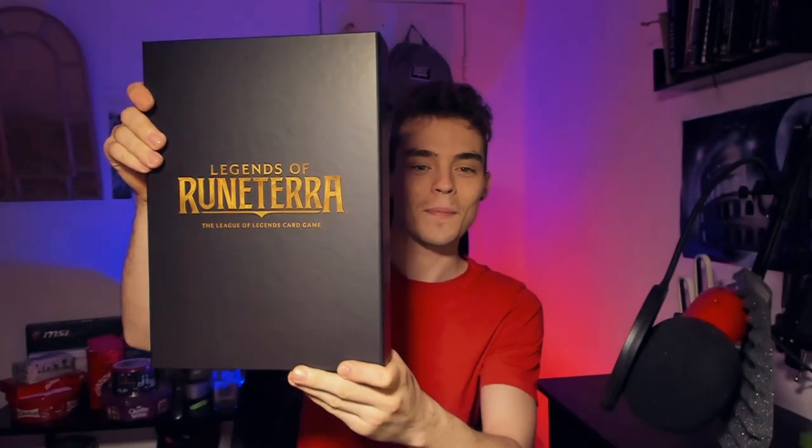Okay, a black box. Oh my god, this looks so cool — Legends of Runeterra, the League of Legends card game. This looks so cool, man. Oh my god — okay, it's a magnet! That's very cool. Premium quality, man, that's what I'm talking about. And then we're opening it up.